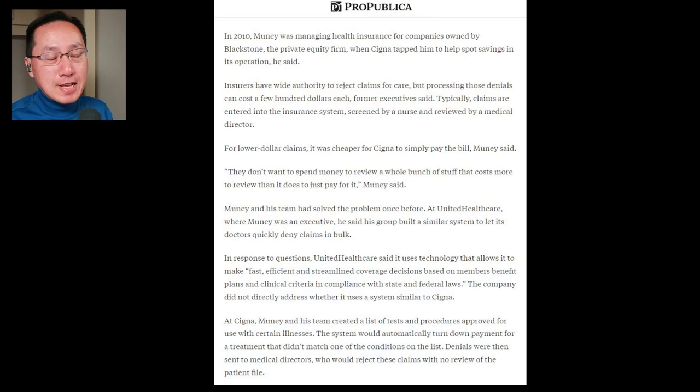Physician Alan Mooney left practice and spent several decades advising insurers on how to wring savings out of insurance plans. He worked with notable insurers such as United Healthcare, private equity firms such as Blackstone, and subsequently Cigna. At Cigna, Mooney and his team created a list of tests and procedures approved for use with certain illnesses. The system would automatically turn down payment for a treatment that didn't match one of the conditions on that list. Denials were then sent to medical directors who would reject these claims with no review of the patient file.